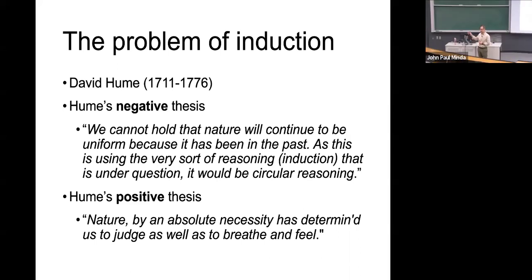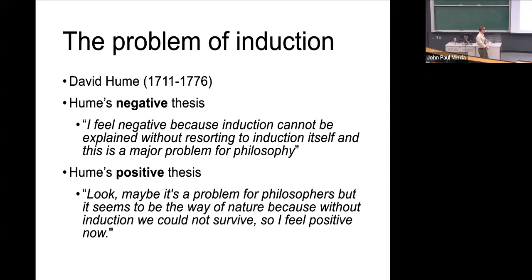Negative thesis: induction can't work because it's circular reasoning. Positive thesis: look, I don't care about any of that — the point is we just have to have induction. There's no other way around it, and it must just be something that, just like breathing, we've been designed to do.